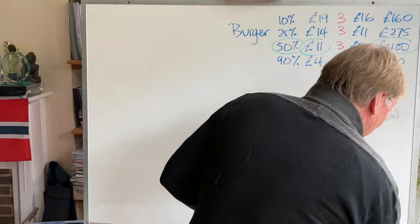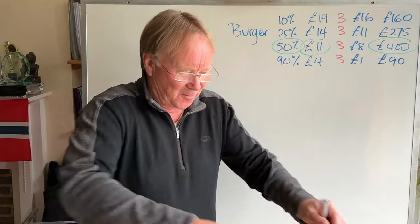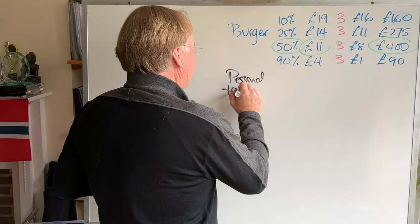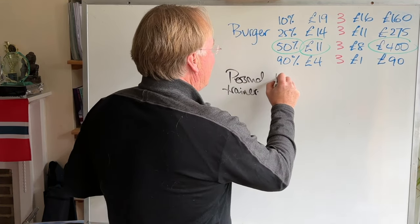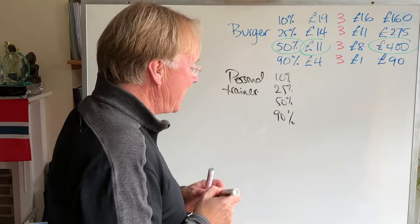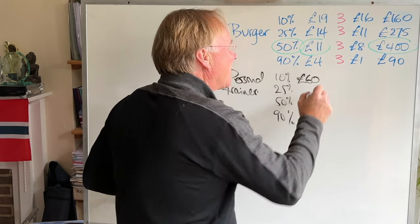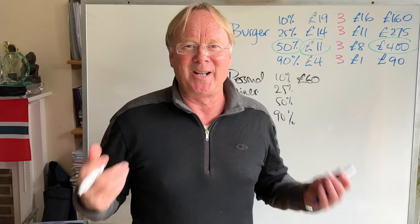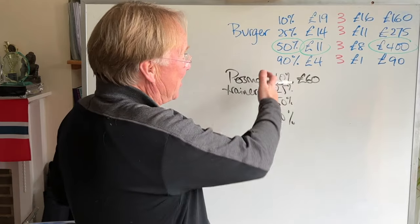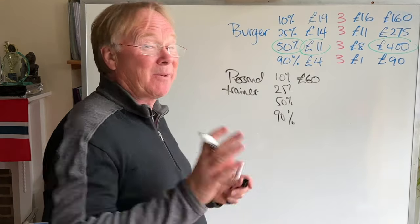Now let's do another example. Let's imagine you are a personal trainer who goes to people's houses and forces them to do press-ups while you watch. What price should you charge? My gut feel is that you could get away with a maximum of about £60 — I think 10% of people might pay that for a really good personal trainer.